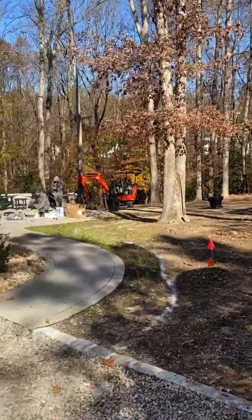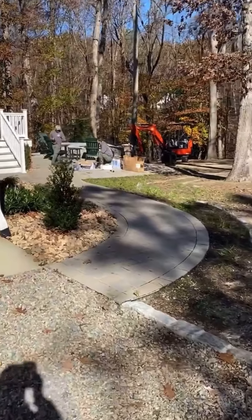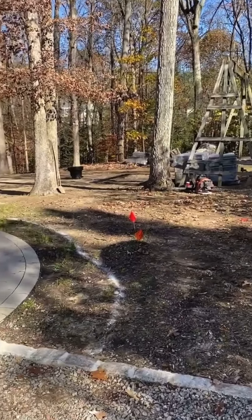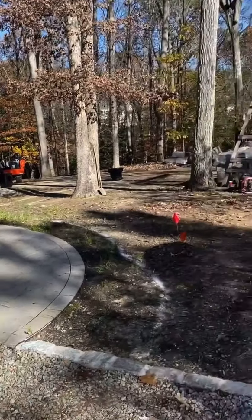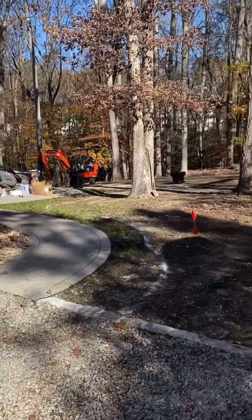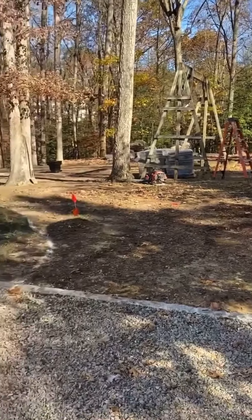He's had a difficult time growing grass back here due to all the trees and stuff like that. So we talked about investing in different things such as irrigation and cutting down trees and doing all that kind of stuff, and we ultimately came to the conclusion that it was going to be best to go with a natural-looking backyard.